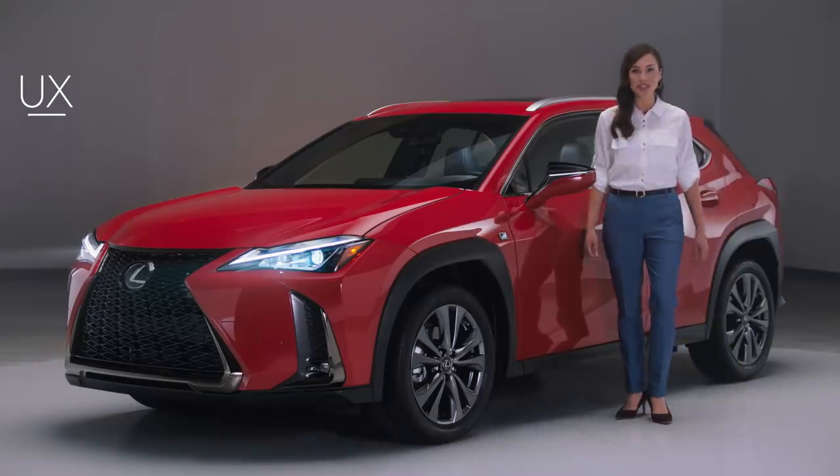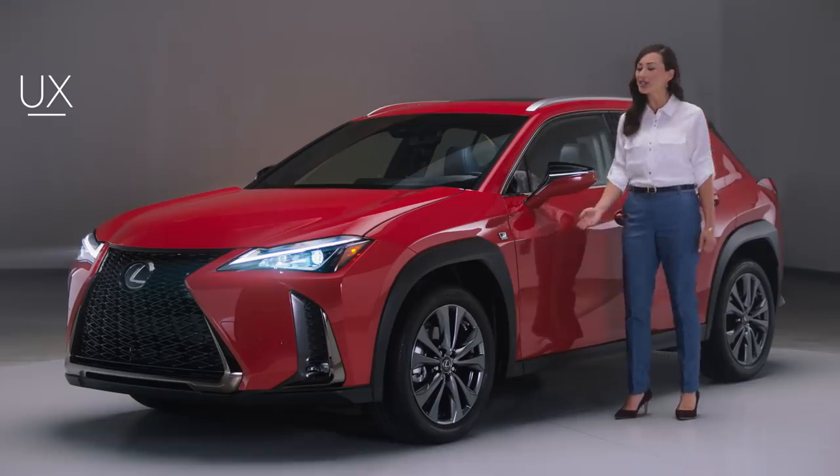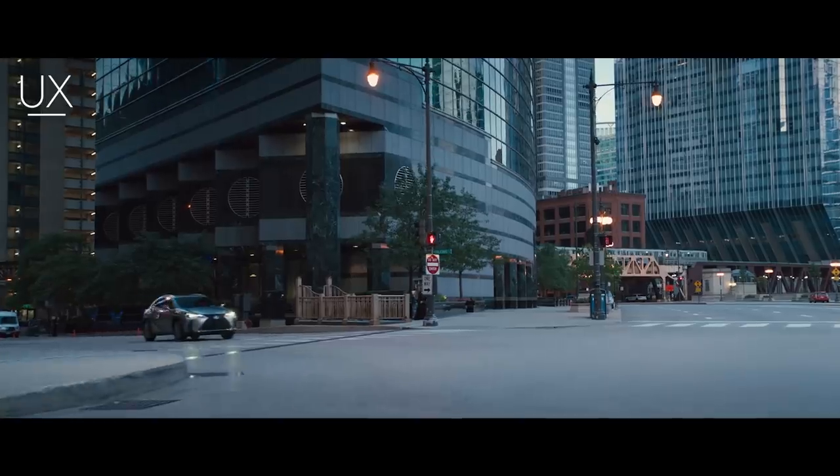Designed for the modern urban explorer looking for a dynamic and contemporary take on driving, the Lexus UX marks our exciting new entry into the compact luxury crossover market.